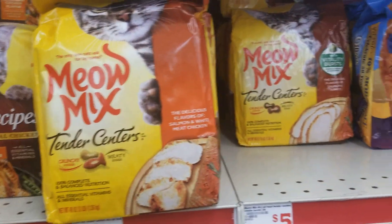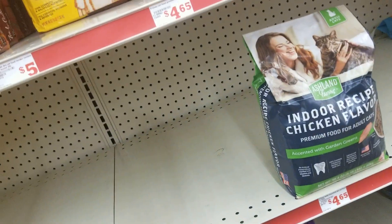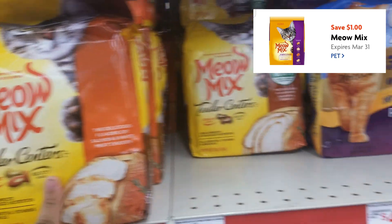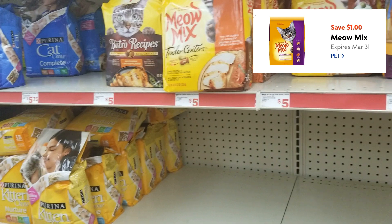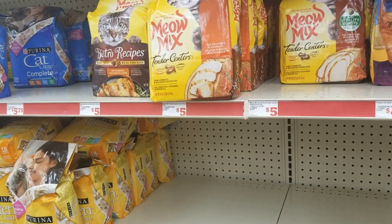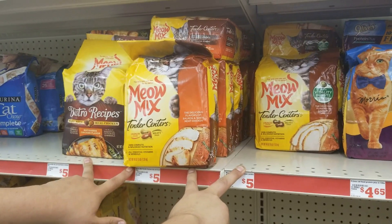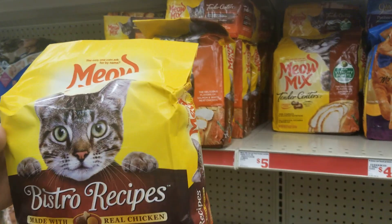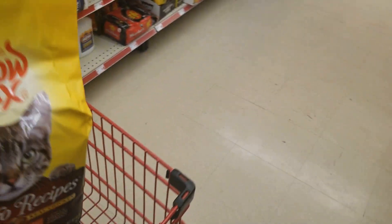The second part of the pet stuff — we're going to get one of these bags of Meow Mix. They're $5 at my store and then there is a $1 digital coupon. So we can get one of these. I'm going to let Marcus pick. So our babies will be fed.